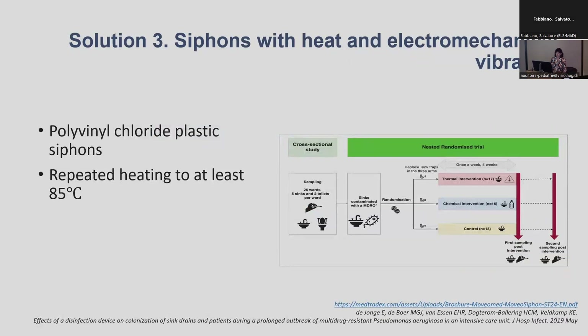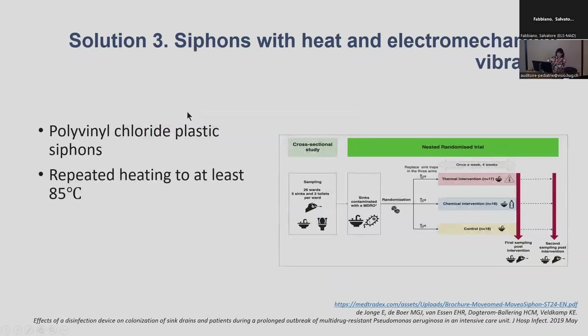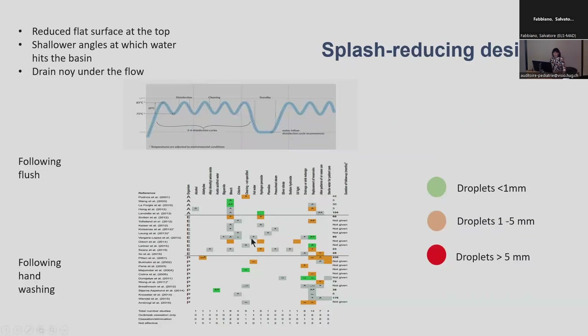You can also have solutions with different types of siphons that can produce repeated heating to at least 85 degrees, and specific siphons which can be a solution to reduce this contamination issue. Several outbreaks related to the aquatic environment have been reported, and the potential action of bleaching has been studied — in several ICUs worldwide, bleach is put in the sink every seven days or every day, but so far there is limited evidence that it is working.